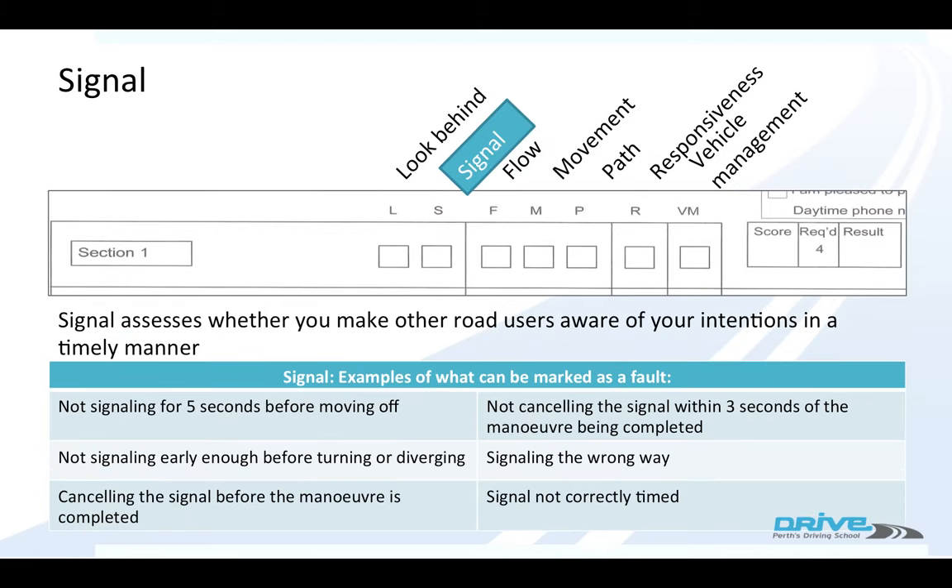These are signal faults. Signal assesses whether you make other road users aware of your intentions in a timely manner. You must signal for five seconds before you move off. You must signal early enough before you turn, merge, or lane change. You can't cancel the signal until the manoeuvre has been completed.